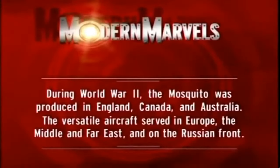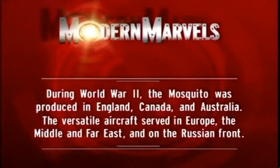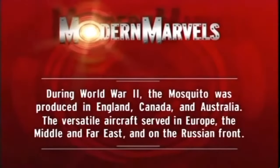During World War II, the Mosquito was produced in England, Canada, and Australia. The versatile aircraft served in Europe, the Middle and Far East, and on the Russian Front. By 1944, the Mosquito — affectionately known by everybody as the Mossie — has become the RAF's favorite aircraft. As a supreme bomber, fighter, and reconnaissance aircraft, it is used in almost every theater of war. From its early days, Coastal Command has used Mosquitoes as a vital weapon against harbors, shipping, and vicious German U-boat packs.